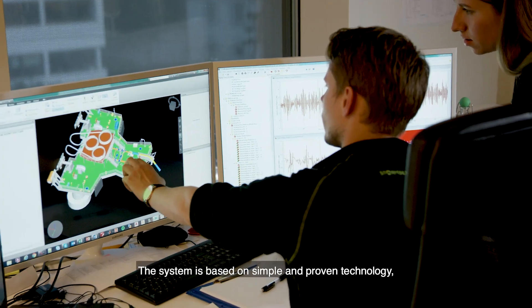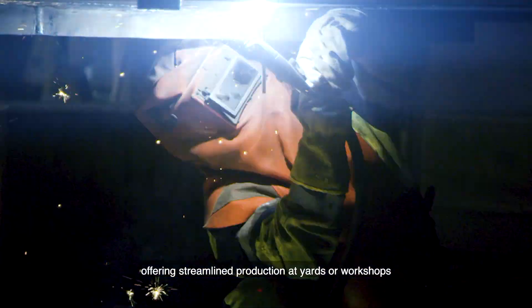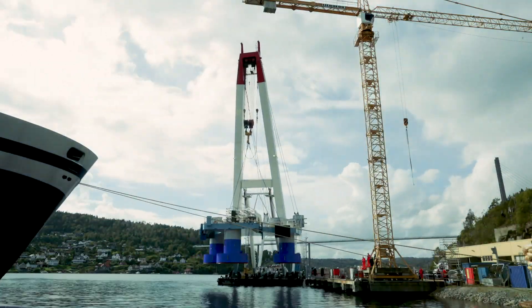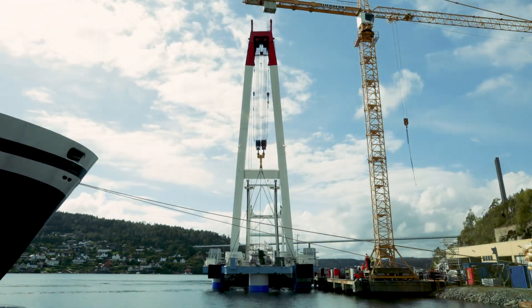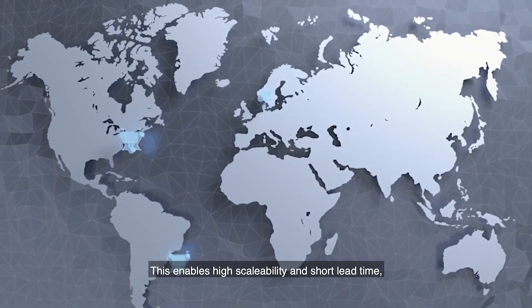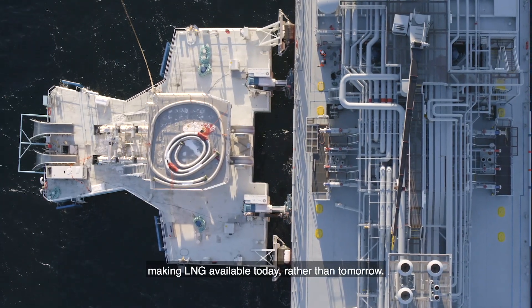The system is based on simple and proven technology, offering streamlined production at yards or workshops and quick assembly on location. This enables high scalability and short lead time, making LNG available today rather than tomorrow.